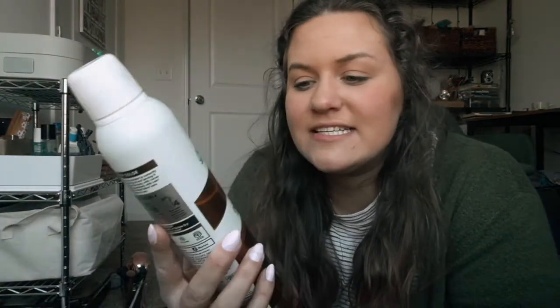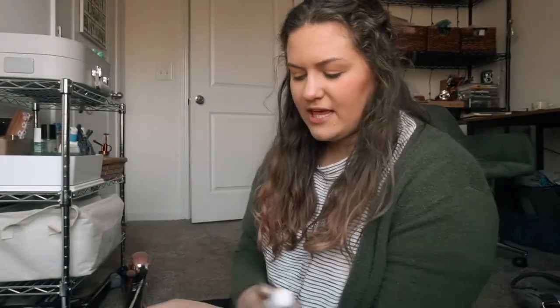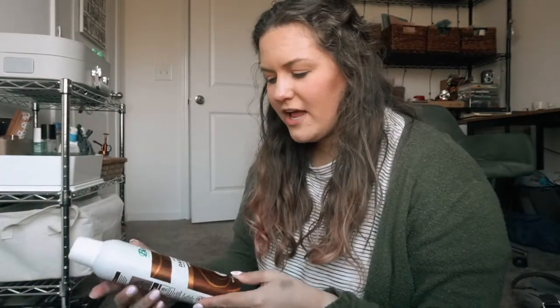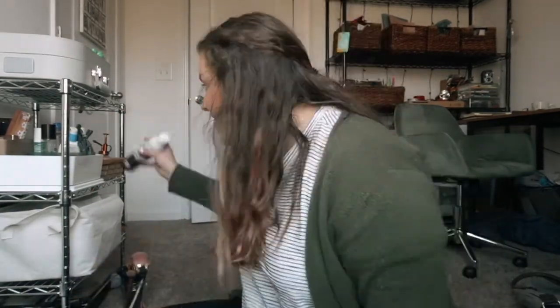The next thing I want to show you is right here — it is the Batiste dry shampoo for dark hair. I know this is kind of dumb that I've never tried it before. It literally sprays onto your hair dark, so it's colored — if you don't have dark hair it's gonna look really bad. But I've had my hair blonde for years and obviously my hair is brown and pretty dark now.